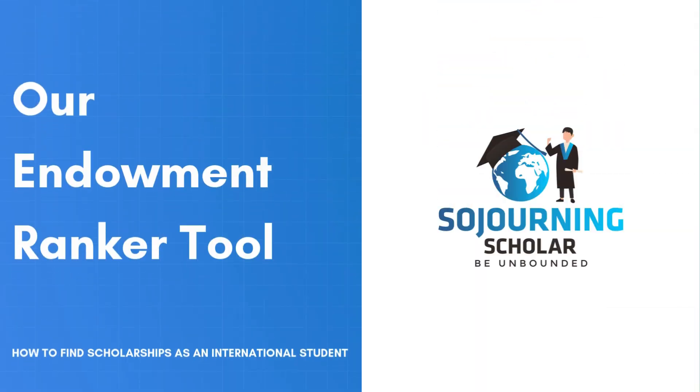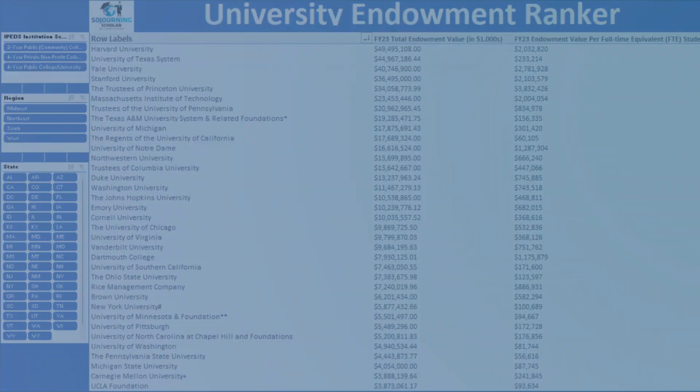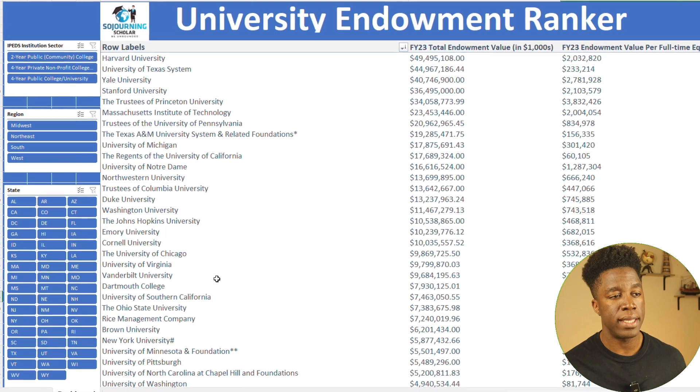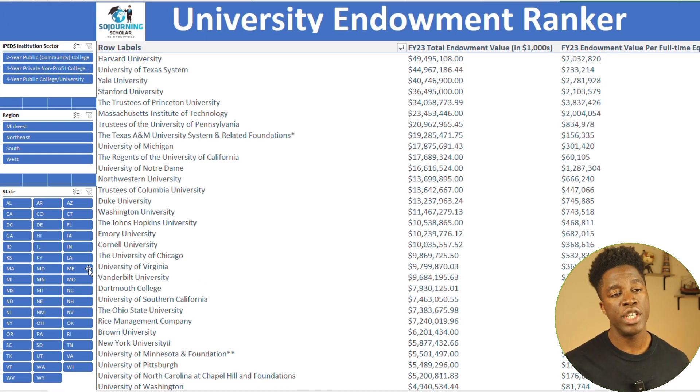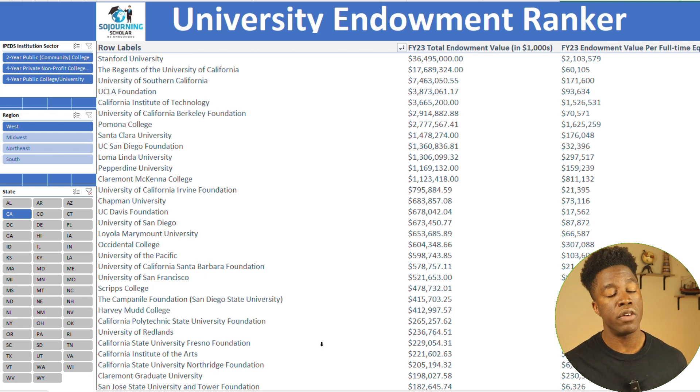Now that we've covered the importance of endowment size and endowment per student ratio, let's talk about how you can use this data to your advantage. I've developed a tool called the University Endowment Ranker, which pulls data from over 700 universities across the U.S. This tool allows you to quickly and easily find schools with the best financial resources. For example, you can filter by state — say California — and instantly see a list of universities in that state along with their total endowment size and endowment per student ratio, so you can prioritize your scholarship search by focusing on schools that have the most financial resources per student and offer the program you intend to study.